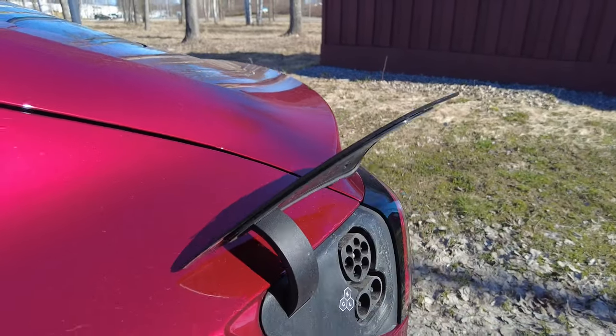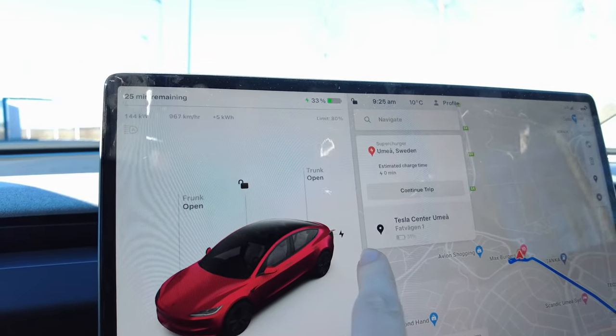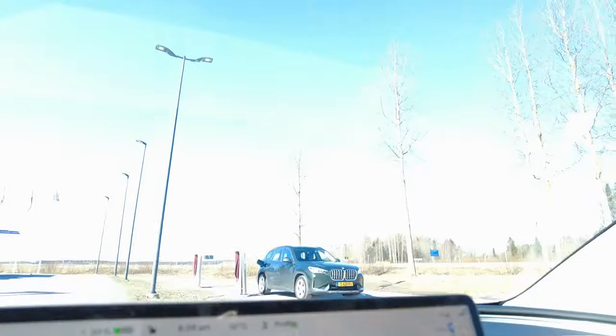One thing I want to talk about with the charging situation — it just works. You have the cable, press a button, and the charging port opens. You can also do it on the screen, or use the Tesla voice command: 'open butthole' — and the charge port opens. There are many options.